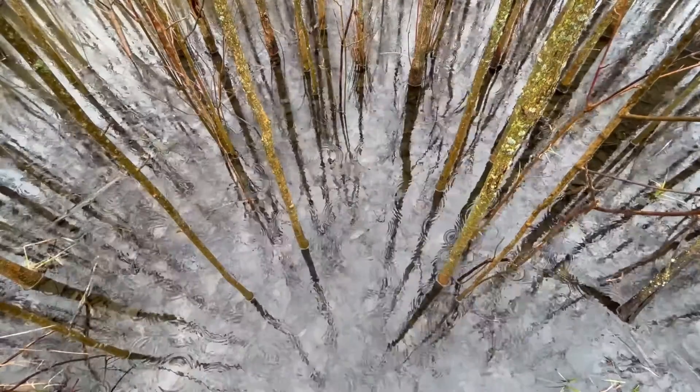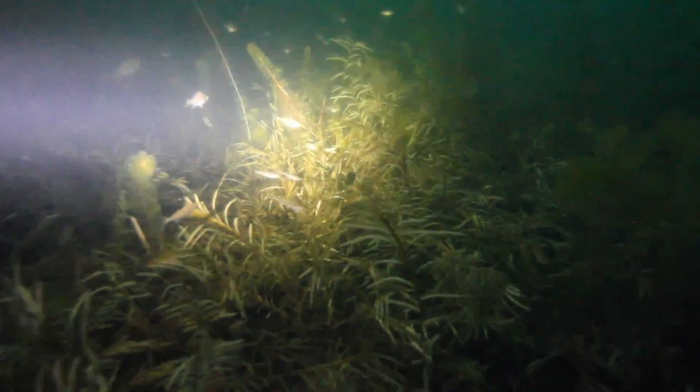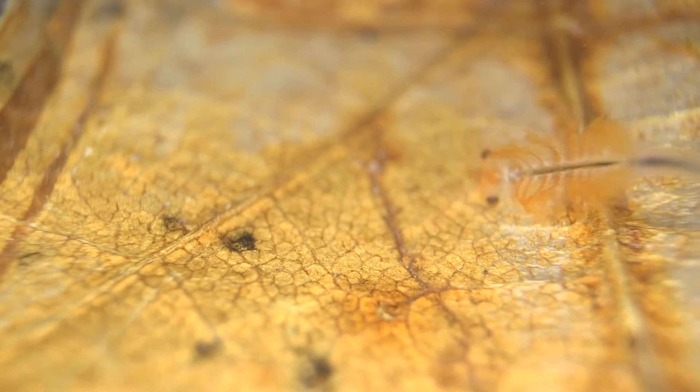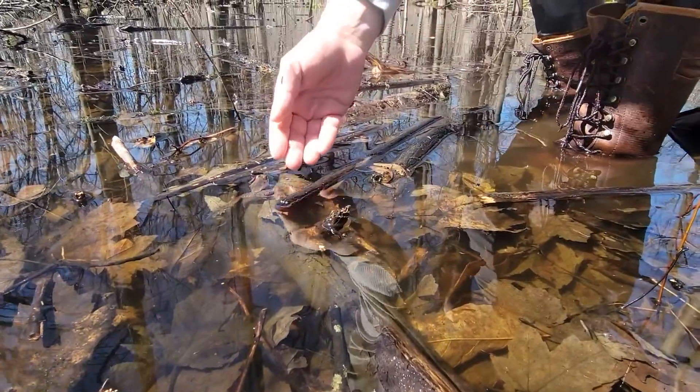A vernal pool usually holds water for about two months or more, and because they dry up every year, fish can't survive in them year-round. Fish tend to be really voracious predators, so without fish to eat them, a freshwater shrimp called a fairy shrimp can thrive in these environments. They only occur in vernal pools — you're not going to find them anywhere else in any other habitat or ecosystem in Michigan.